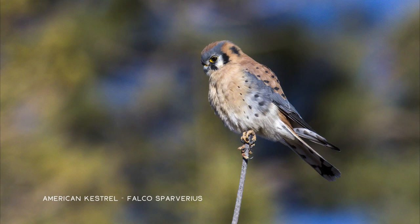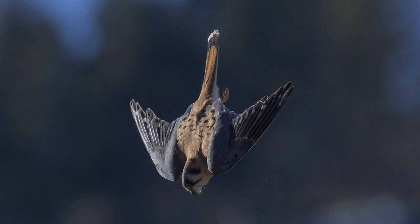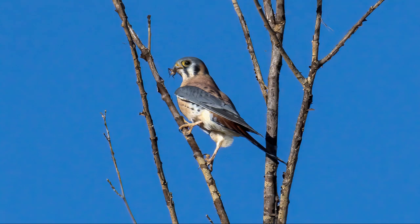You'll never believe it, but I actually found my little beautiful kestrel. Not on the seven miles of snowshoeing and hiking, but rather on my drive home from the adventure. Lo and behold, there he was sitting on top of a utility pole, and I decided to pull over and follow him around for about 20 or 30 minutes. I managed to get some really nice shots, which was a super nice treat for the end of my day.